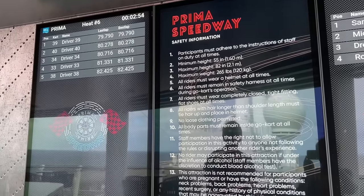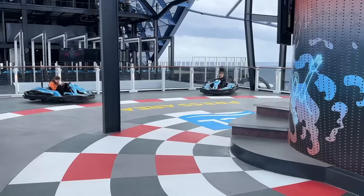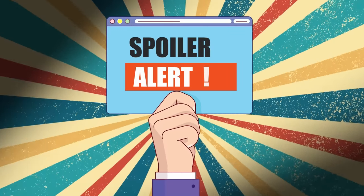Right beside the entrance to the Rush slide that I just completed was the entrance to the go-kart track. At this point I really wasn't too nervous — I thought to myself, honestly, how scary can go-karts be when they're on a cruise ship? I kind of imagined that they would be like bumper cars going around in circles, and spoiler alert, they were nothing like that.